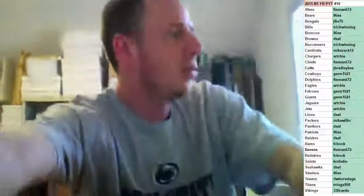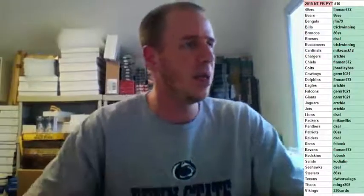Alright, thanks for the fill, guys. This is 2015 National Treasures Football Full Case PYT Number 10. Here we go. Good luck, everybody. Fresh, sealed case of NTU football.